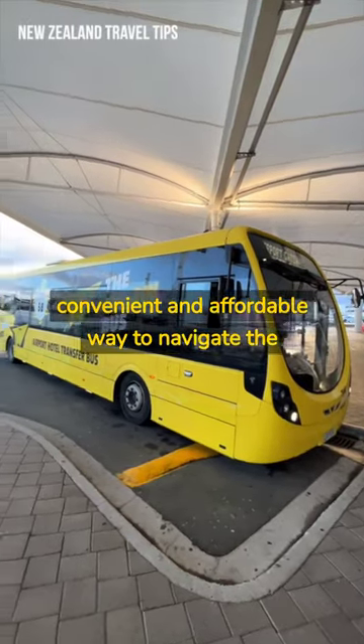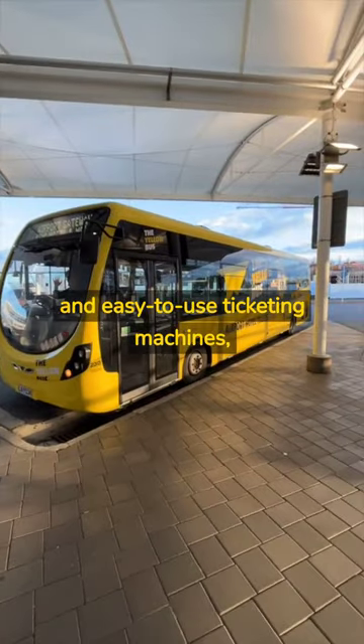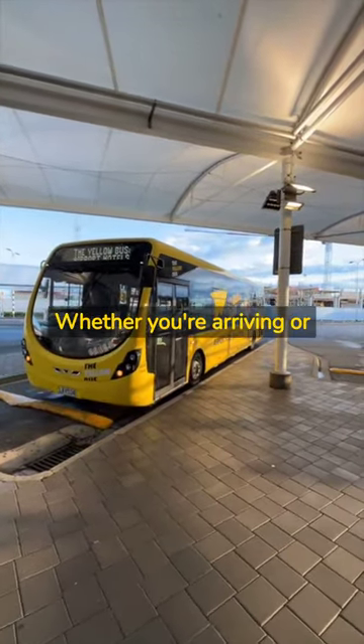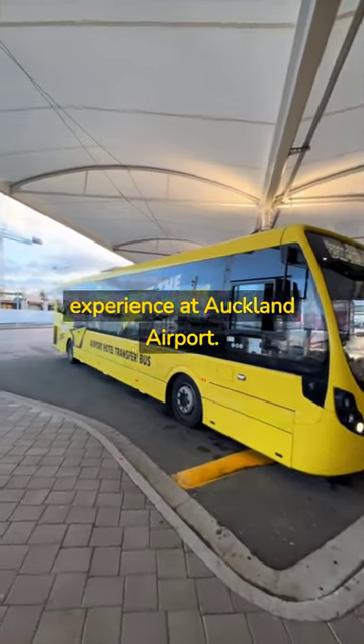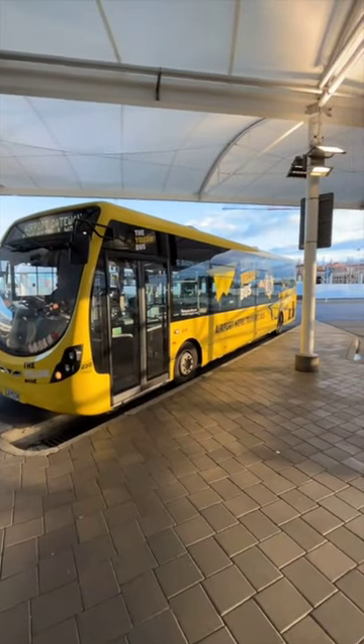The Auckland Airport Yellow Bus is a convenient and affordable way to navigate the airport's terminals in nearby hotels. With frequent departures and easy-to-use ticketing machines, it's a stress-free option for travelers. Whether you're arriving or departing, the Yellow Bus is a reliable way to ensure a smooth and hassle-free experience at Auckland Airport.